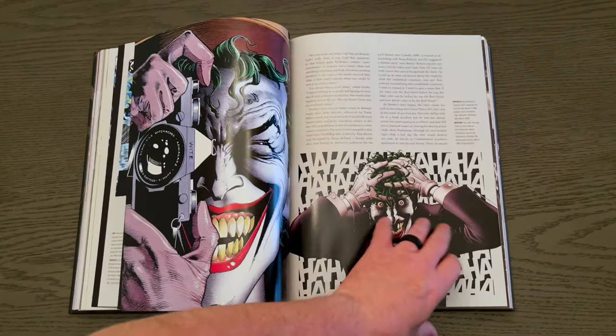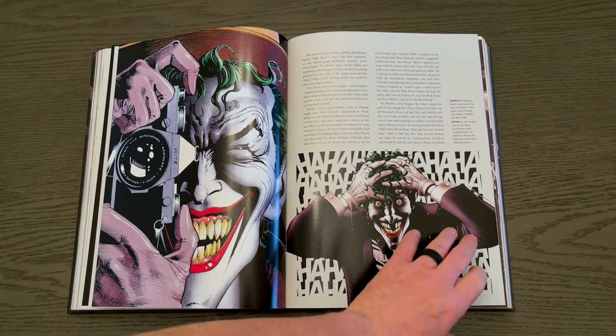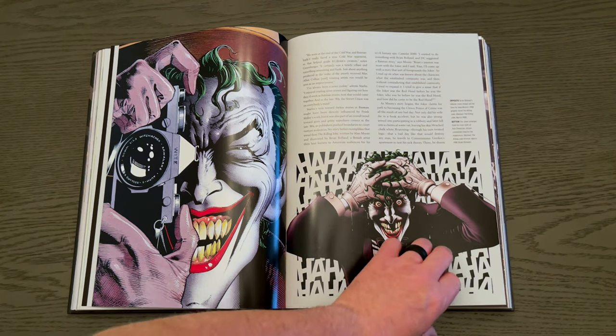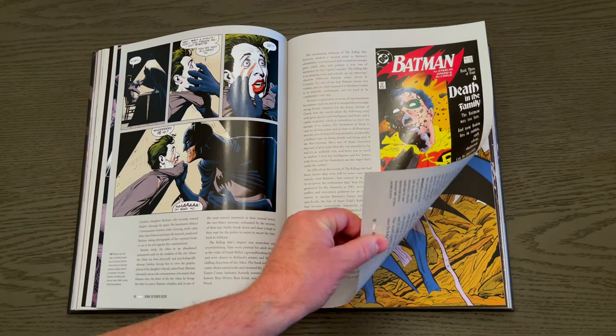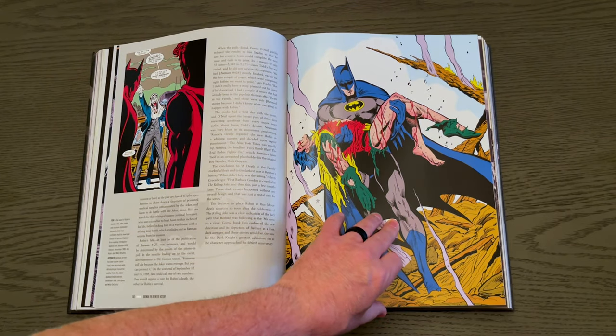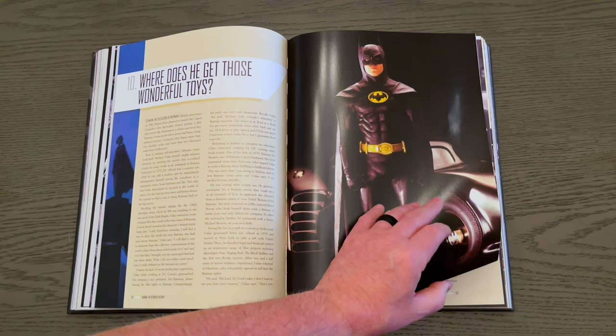Just incredible artwork throughout. I love that Brian Bolland cover — I actually liked it more than the comic. Just incredible artwork. And there's a section on Robin as well.